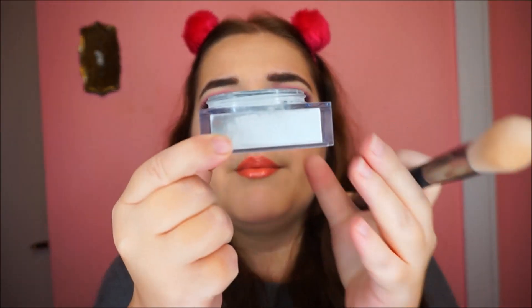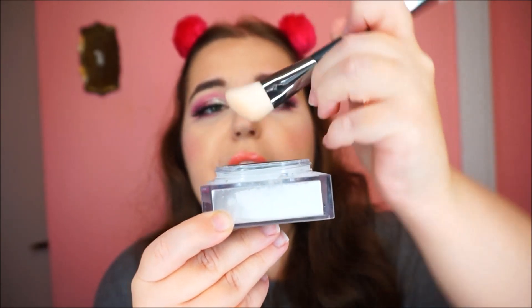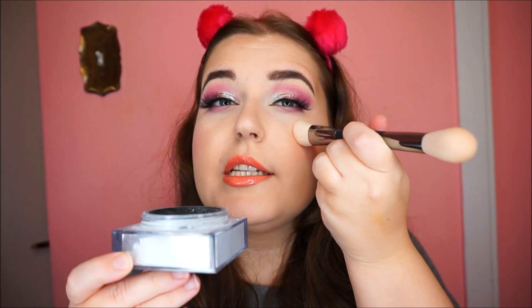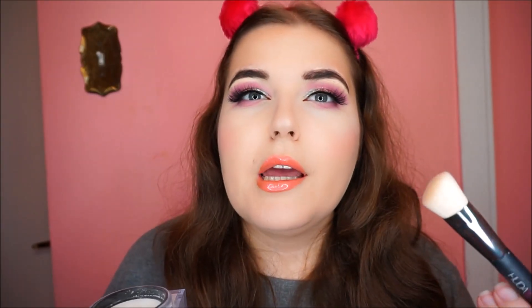This powder really lasts a long time — I had mine for like five or six months and didn't make a dent in it because all you do is press the brush in, pick up a fine amount, and press it into the skin, so you don't waste any powder. You can bake with it, but I find the best way is just pressing it into the skin — you get the benefits of baking without wasting anything.